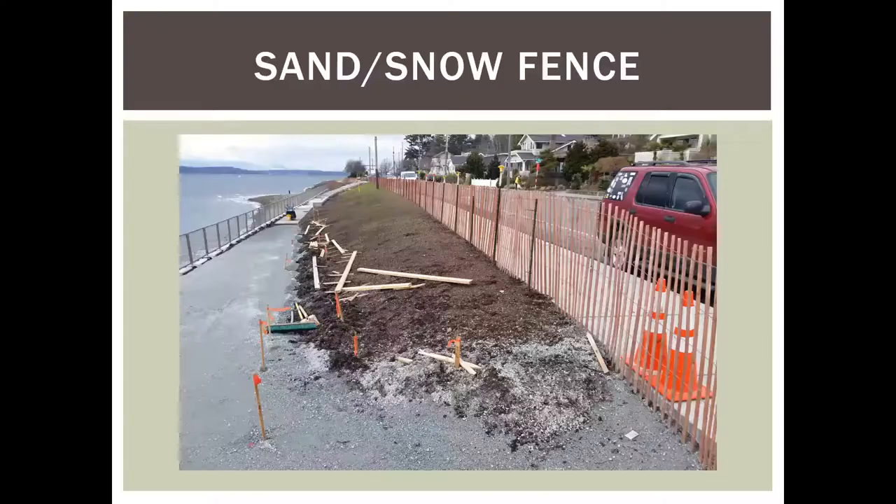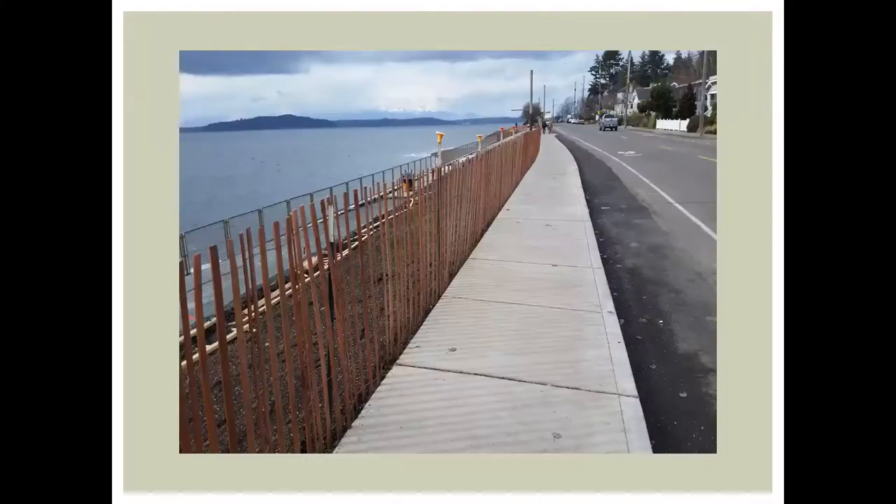Sand or snow fence — wooden slats held together with wire — is installed with steel T-posts just like silt fence but without trenching. It's purely used to keep people from walking into the project. From what I can tell it has better longevity than orange construction fence, it's not that expensive, and it can be rolled up and reused many times. If you're just trying to keep people out, this is a great option.